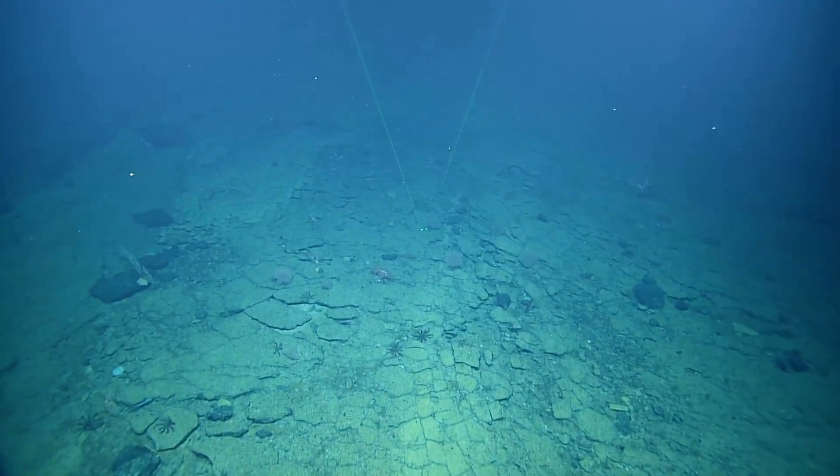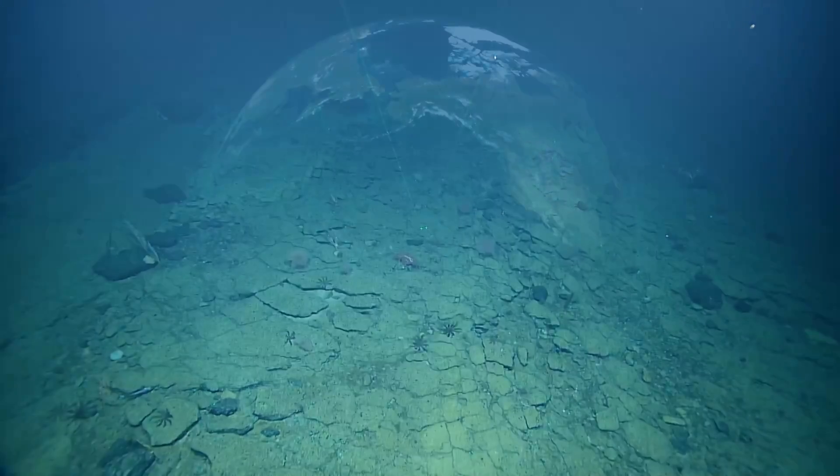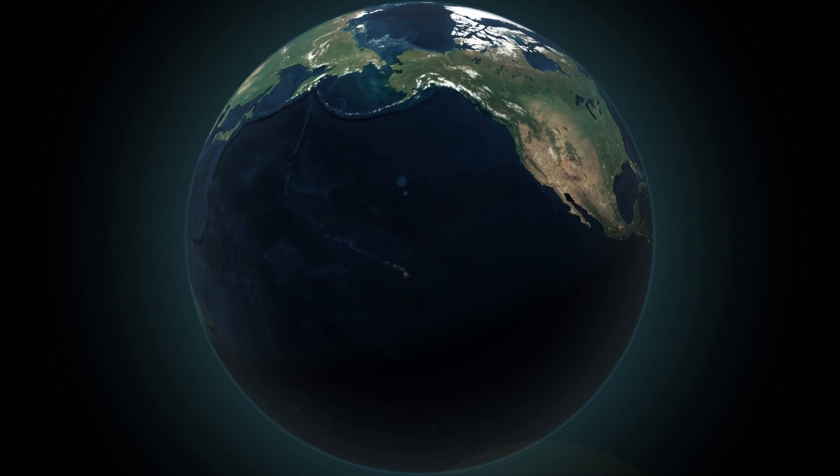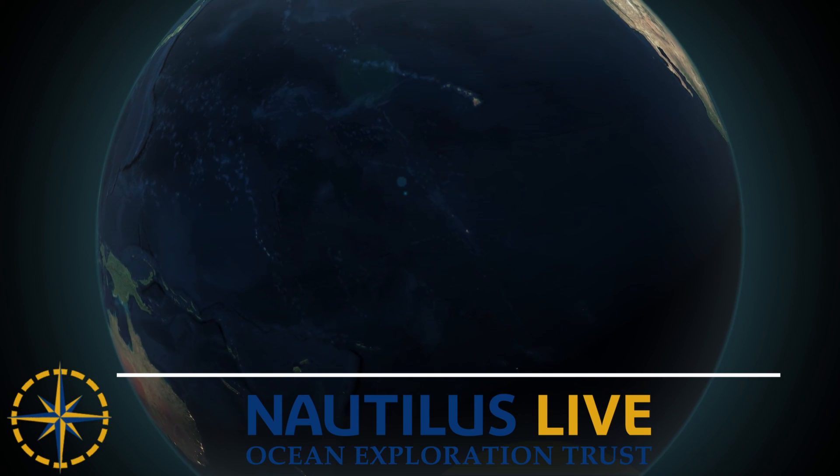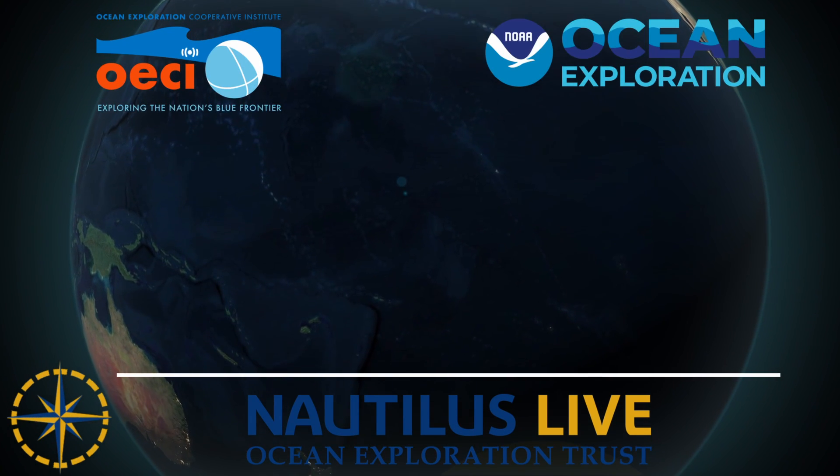Join us in real-time exploration via nautiluslive.org. Together, we can continue to learn more about this extraordinary part of our planet for current and future generations of explorers. Thank you.